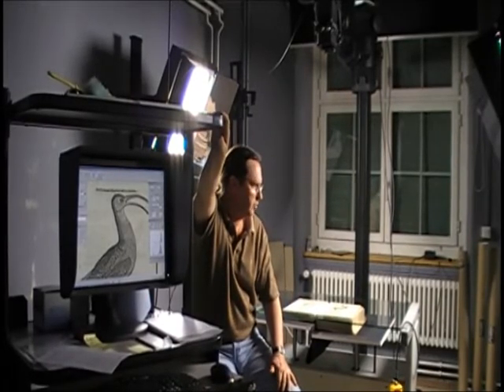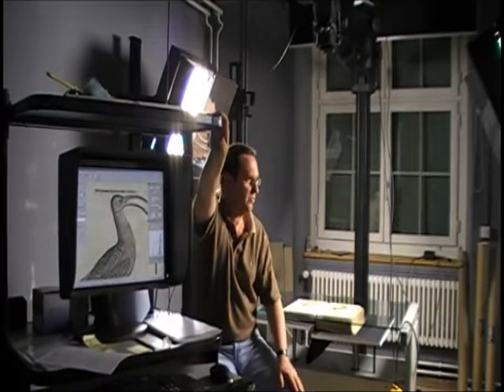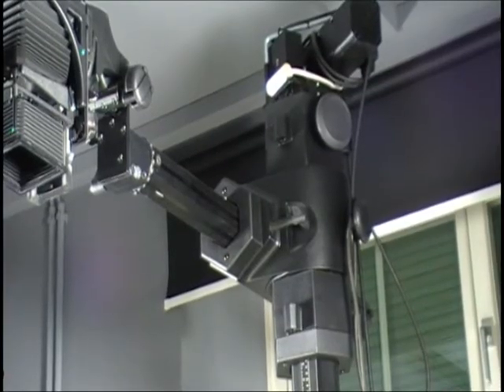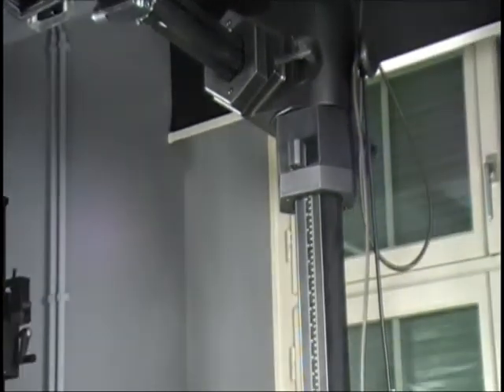And as we see here, even at the range of pixels, the sharpness is excellent. As with everything, it's a combination of different factors — the scanner with the stand, along with the ground and the light — that brings good results.